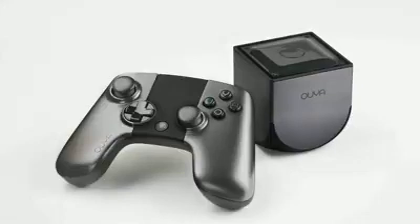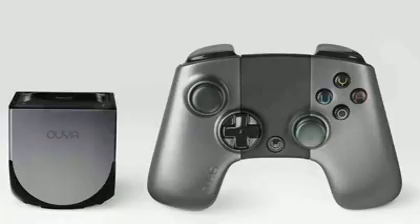OUYA's game console is getting a lot of attention. The compact Android-powered console sold out online at Amazon and Target. OUYA is just three inches on each side and comes with a controller. The console hooks up to a TV set and costs just $100.